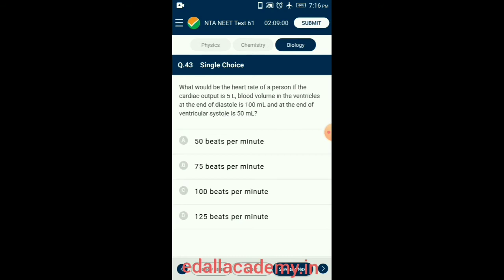Question 43. What would be the heart rate of a person if the cardiac output is 5 liters, blood volume in the ventricle at the end of diastole is 100 mL, and at the end of ventricular systole is 50 mL? The answer for this question is option C: 100 beats per minute.